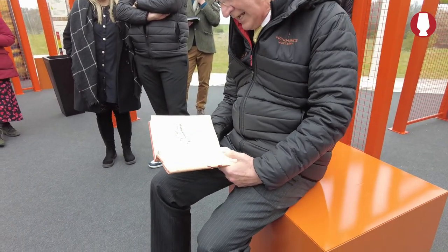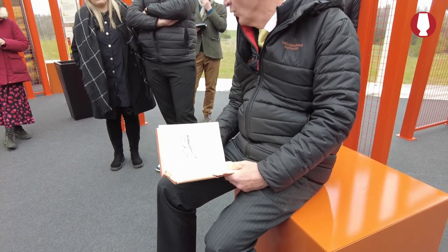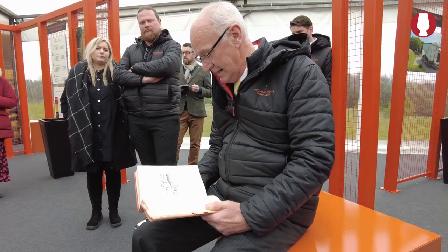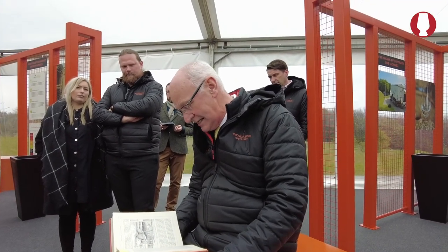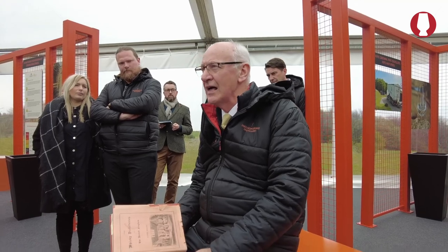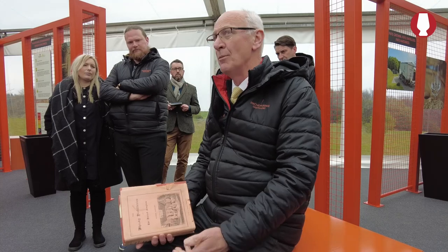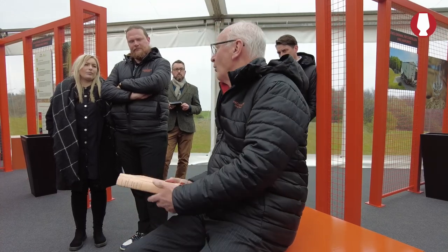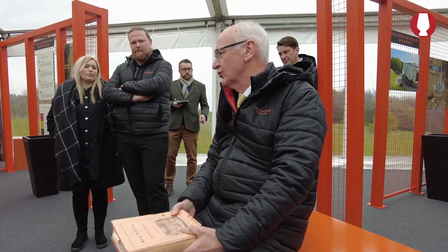At Port Dundas they used local Scottish rye, but frustratingly Barnard talks about malted rye and unmalted rye without saying how much of each was used, or why they used malted barley. He just drops one line at you and you have to catch it. So that was a bit frustrating from this particular book — but it was very clear that rye was used in Scotch whisky.